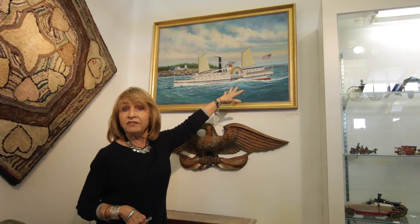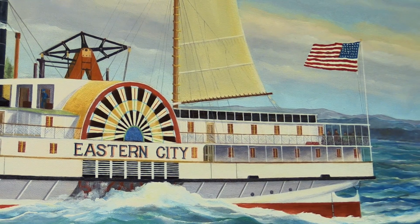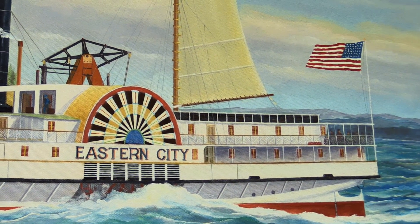The Eastern City ship was a very famous ship built in 1852, and it operated until around 1868 when it then went into storage at Bath, Maine.